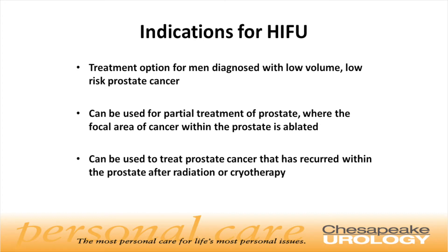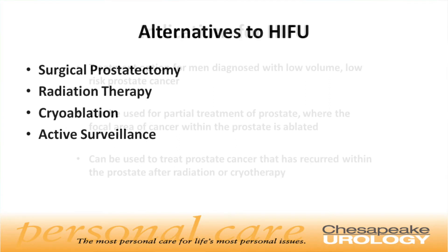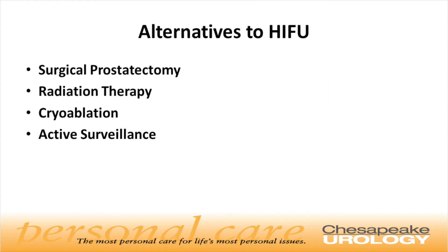This therapy can be utilized to not only treat the entire prostate gland, but also can be used for those patients who want to preserve areas of the prostate not affected by cancer and keep those areas untreated. This is known as focal therapy. It is also effective for treatment of cancers that have recurred after initial radiation therapy. Alternatives to HIFU ablation include surgical removal of the prostate, radiation treatment, cryoablation of the prostate, and active surveillance.